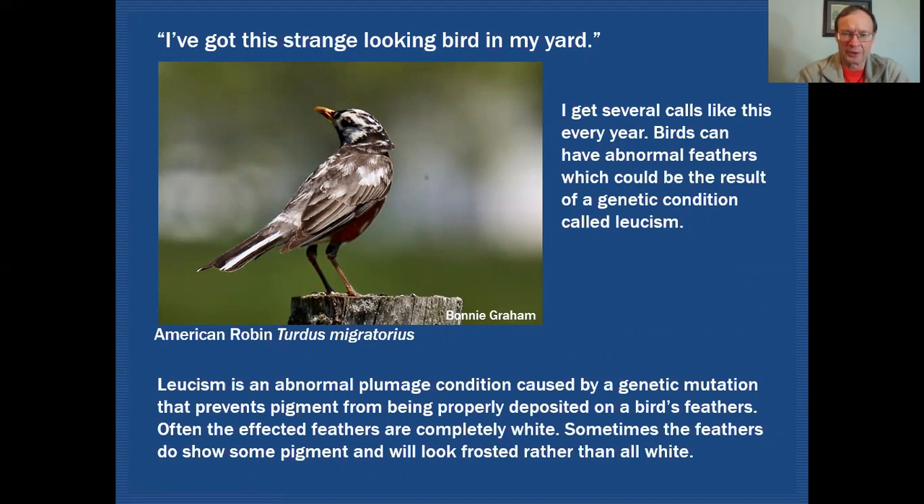In this case it's an American Robin, and you can see there are features that tell us it's a robin — that red breast, the bill color and shape, and most of the plumage on the back is pretty robin-like. Leucism is an abnormal plumage condition caused by a genetic mutation that prevents pigment from getting into the bird's feathers.